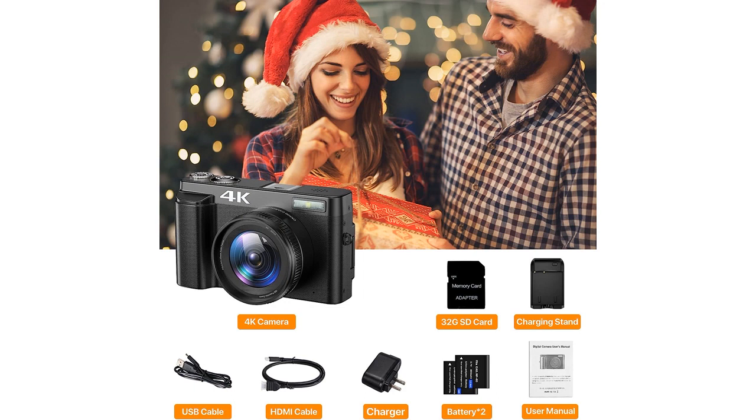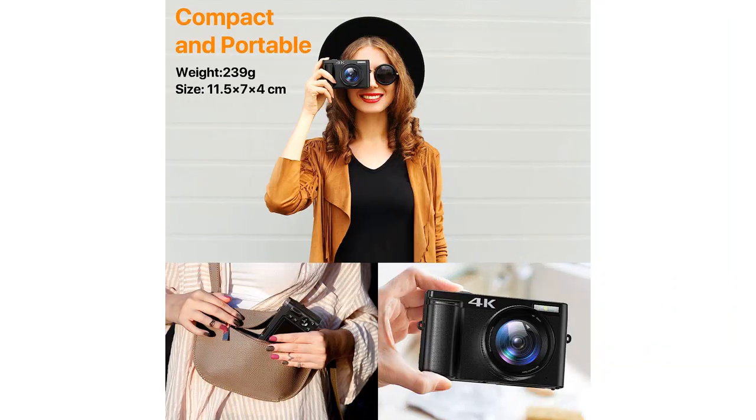Overall, I have been more than satisfied with the vlogging camera, which has proven itself to be a reliable and high-quality product. Whether you're a professional photographer or a beginner looking to dive into the world of vlogging, this camera is an excellent choice.